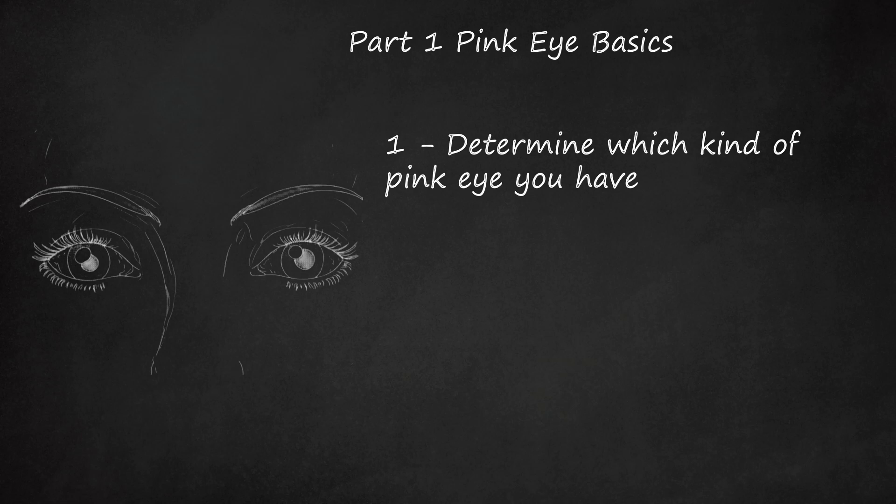Bacterial conjunctivitis causes a sticky yellow or green discharge located in the corner of the eye. In extreme cases, the discharge can cause the eyes to stick together. One or both eyes can be affected, and bacterial conjunctivitis is contagious. It is best treated by a doctor, though antibiotics will significantly shorten the duration.